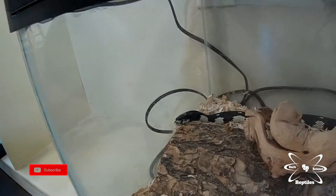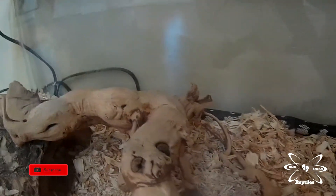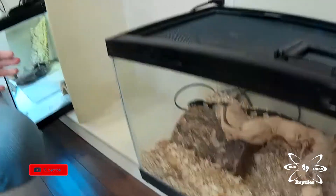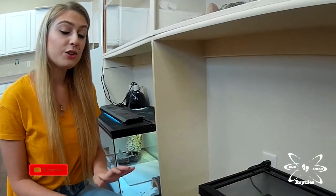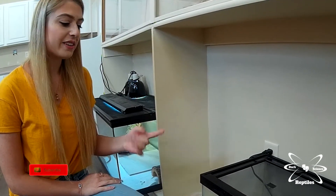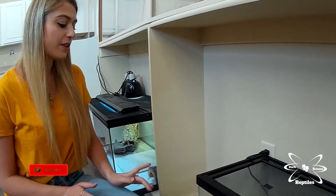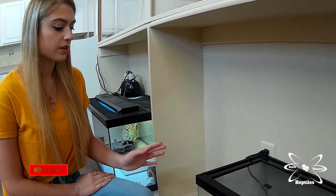Down here we have a California kingsnake — he is my first and only California kingsnake that has come to me so far. He was actually in pretty good health when he was surrendered; the owner just could no longer take care of him. I really like him because kingsnakes will eat anything you put in front of them, so you have to be careful not to overfeed them. They also rattle their tail as a defense mechanism. The other cool thing about California kingsnakes is that they can eat rattlesnakes even though they themselves are not venomous.